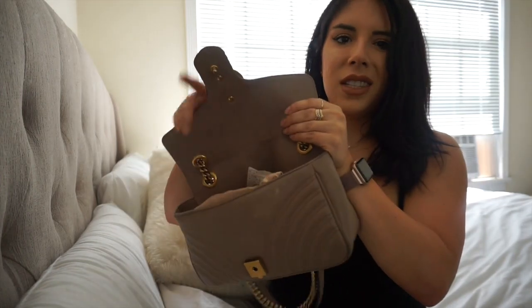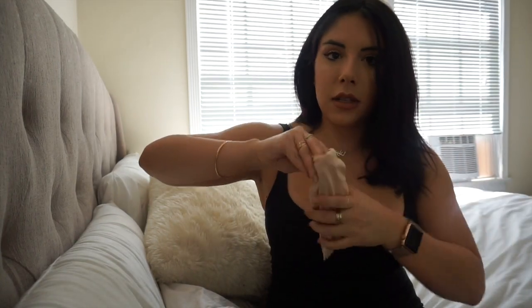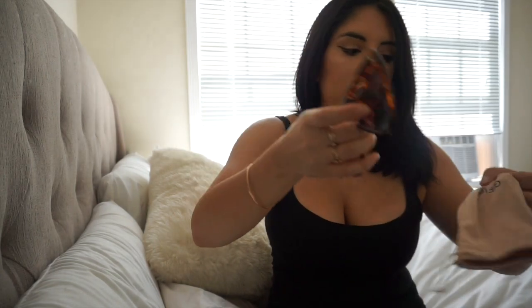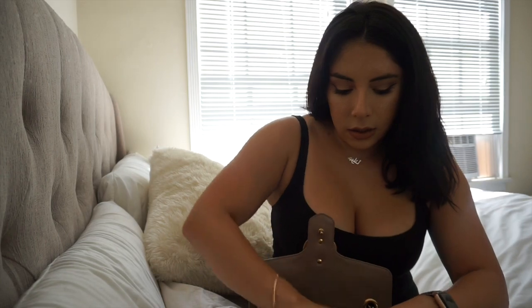I've had this bag for about a year and a half — it has a little clasp which is nice. The first thing I have are some sunglasses I got off Amazon for like eight dollars. They're little hearts — how cute! I'll link them below. They're lightweight, so you could take them to the beach or put them in your purse. This purse can't fit bigger sunglasses because nicer sunglasses come with a thicker case.